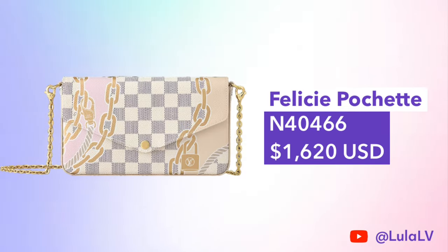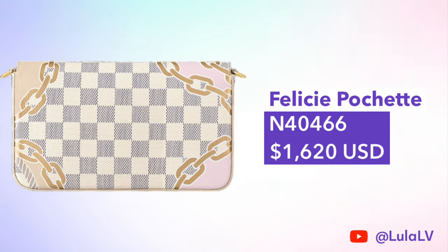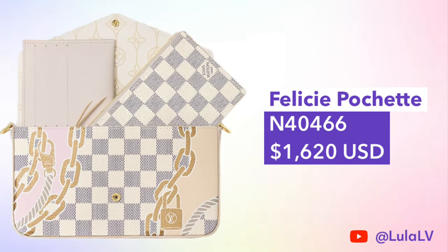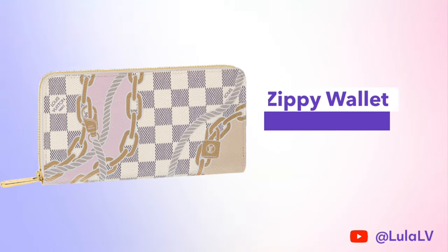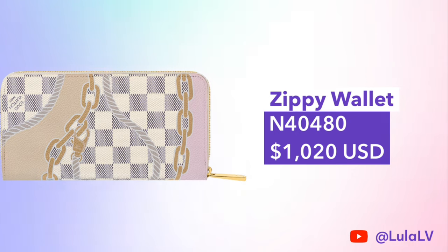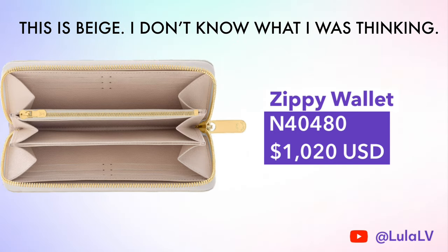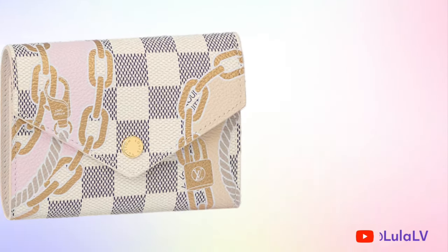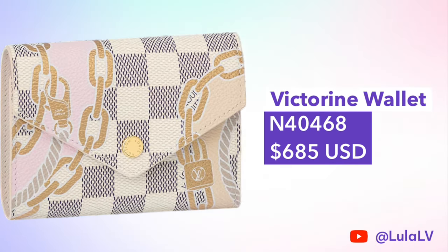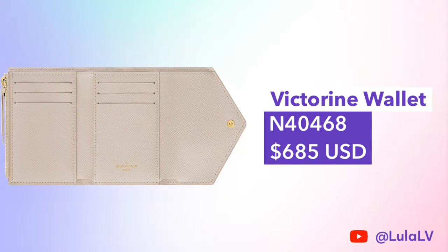Now let's take a look at the three small leather goods. The first one is the Felice Pochette at $1,620 — this is one of my favorite pieces in this collection because I love how the print is laid out on it. There are also two wallets available: the Zippy Wallet, for those who like a longer wallet, priced at $1,020, which has an off-white ivory colored cowhide lining instead of fabric. There's also the Victorine Wallet, a compact option priced at $685, which includes the same lining as the Zippy Wallet.